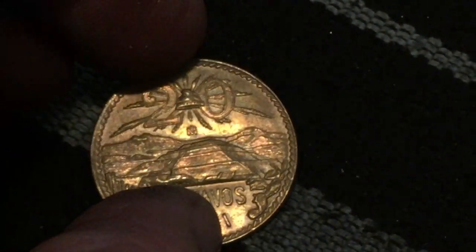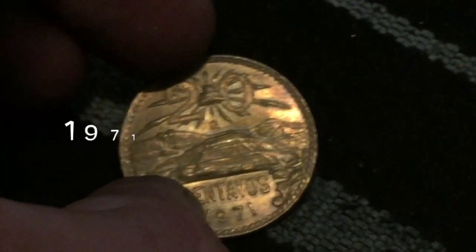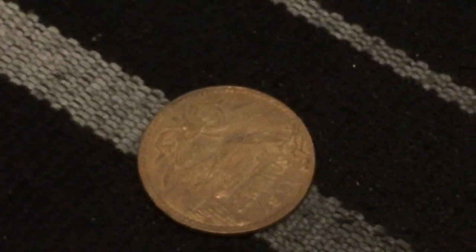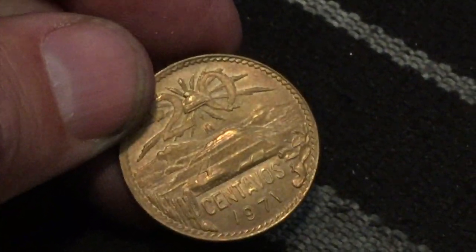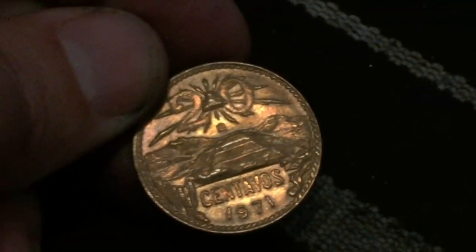It doesn't want to show up on the camera very well, but look at that — a 1971 centavos half dollar magic coin! That is the first one we've ever got of this, that is insane. Let me see the other piece. It's a 1995 paired with a 1971 centavos, and look at the design — there's the little poo emoji up there in the clouds right next to the 20. That's awesome!